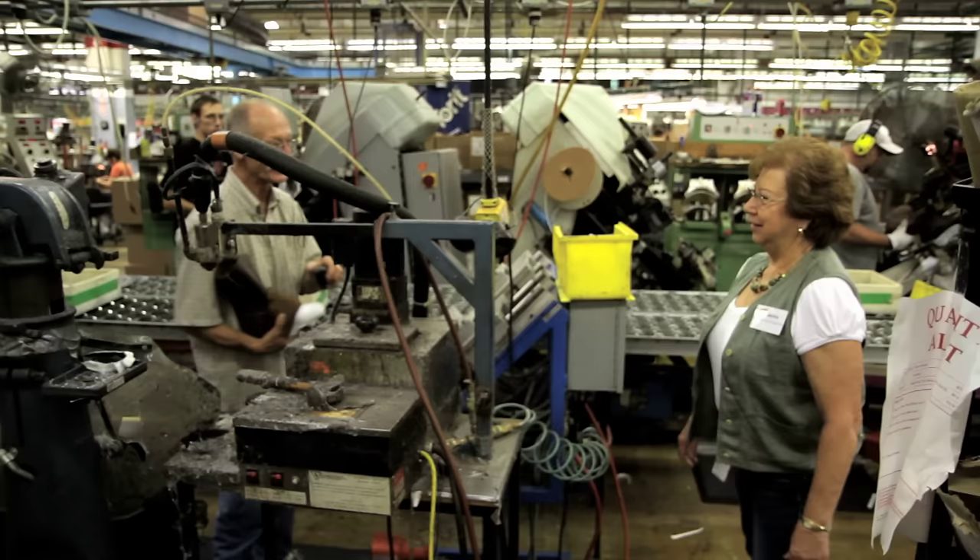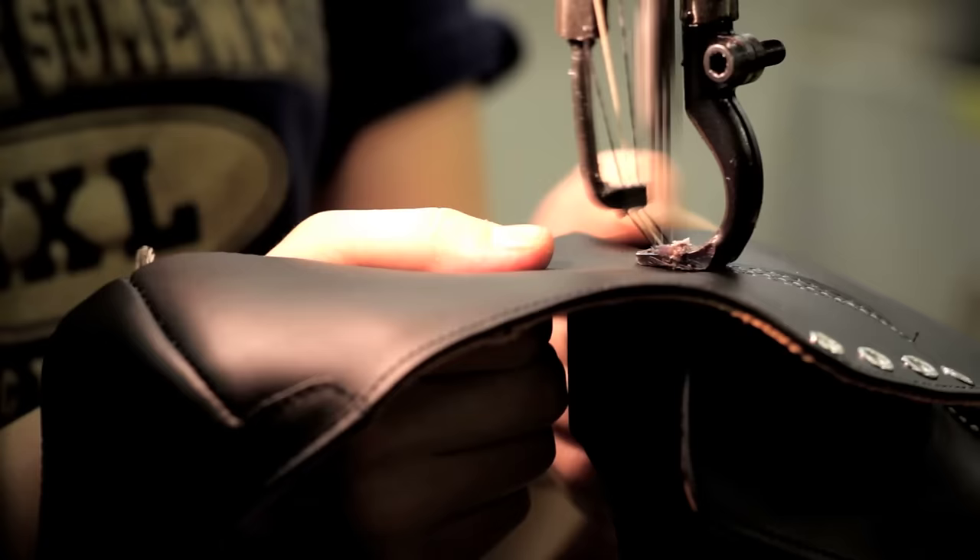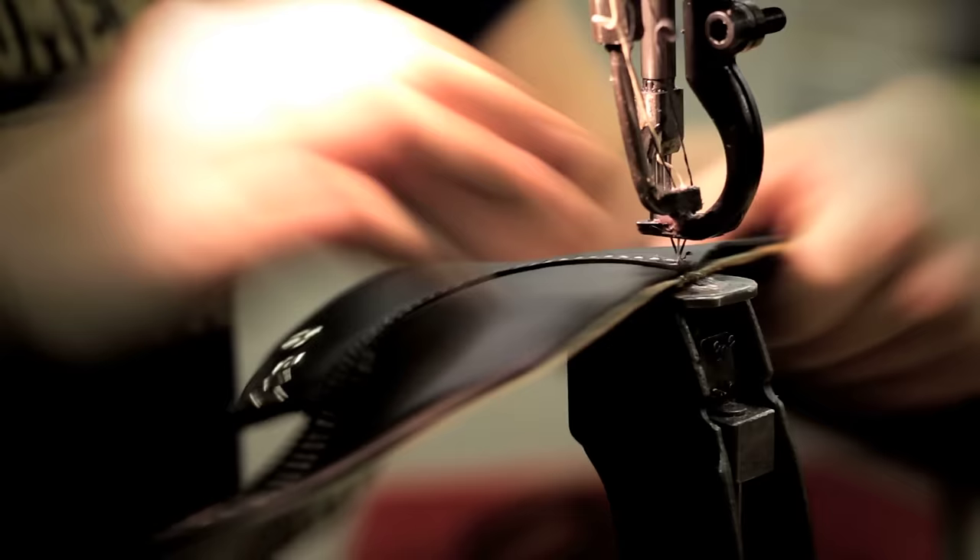My name is Shirley Summerfield. I worked in the cutting room for 40 years. All my years at the Red Wing Shoe Company, I've bonded with a lot of people. Everybody works together to make the best shoe that they can make.